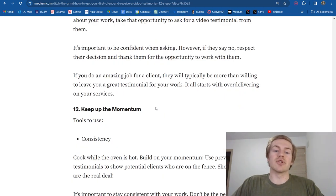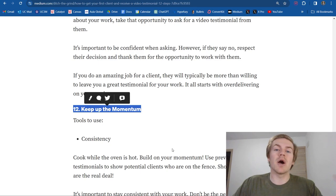This brings us to step number 12 of the process: keep up the momentum that you have been building. You cannot get comfortable with landing that first client, because you're going to have to work hard to land the second client and the next and the next. Things will get easier as you continue to progress, but you can't get comfortable. If you get comfortable, you're going to stop producing the high quality content you need to over deliver, and if you don't get those solid testimonials, you're going to have an even harder time landing future clients.